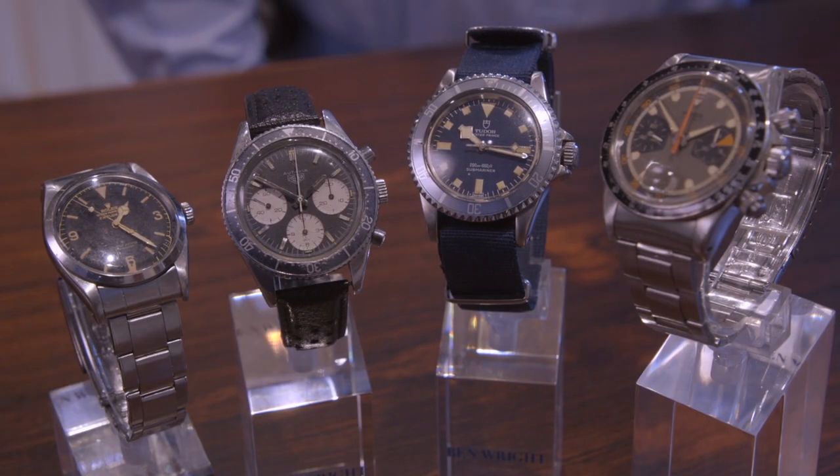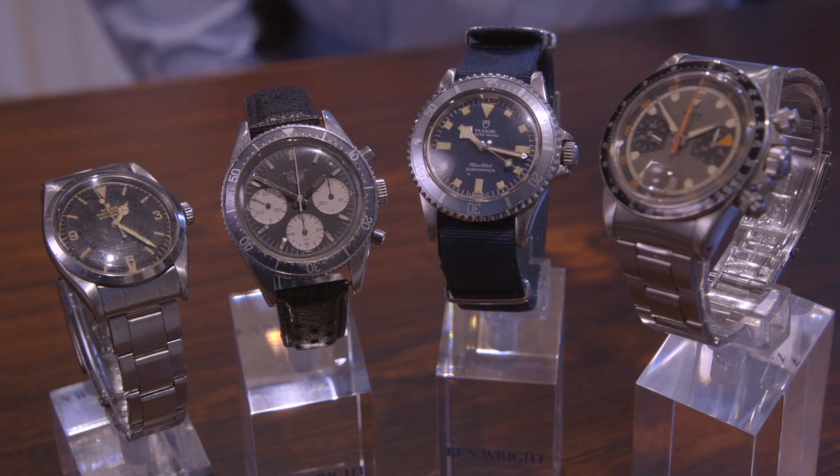Take for example this small selection of watches I have here. We have some really interesting pieces by Heuer, Rolex, and Tudor.